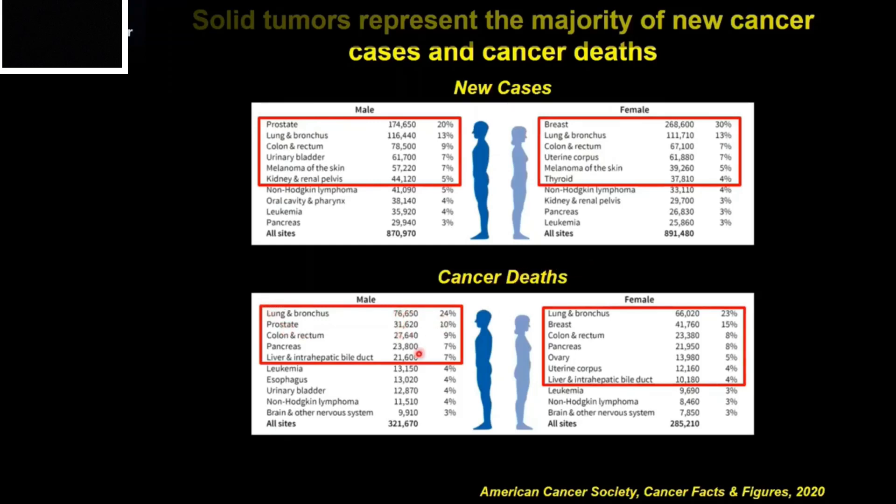There's one notable change here. Whereas lung cancer was only responsible for about 13% of new cancer cases, it is now responsible for about a quarter of all cancer deaths in both sexes. Most of these are actually due to smoking, and if we stopped smoking, about a quarter of all cancer deaths would just magically go away.